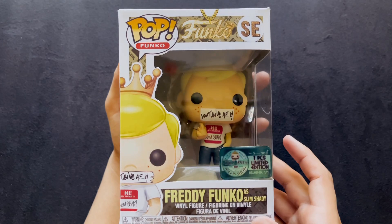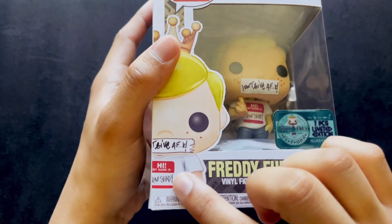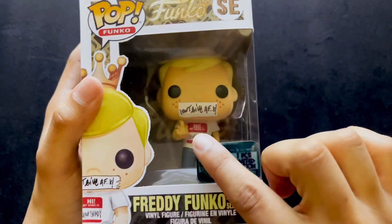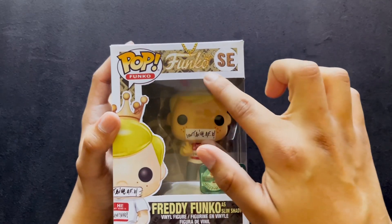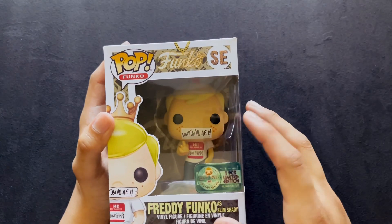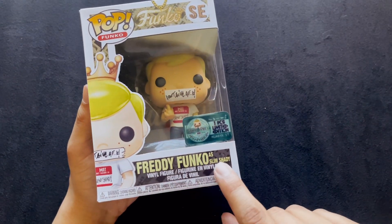This is Eminem from the song 'My Name Is,' with the name tag that says 'Hi, my name is Slim Shady,' with the 'I don't give a' — you know — bad word. On the front, we have the Funko logo with the chain, because this is like his hip-hop Freddy Funkos. We have Freddy Funko as Slim Shady.